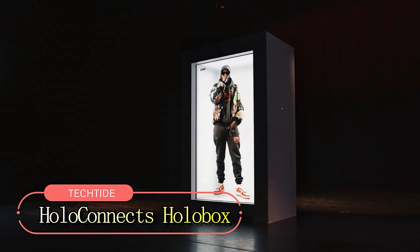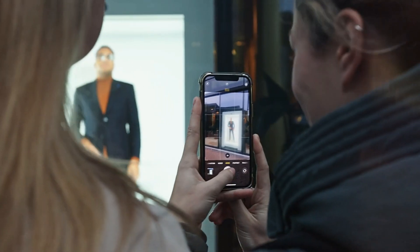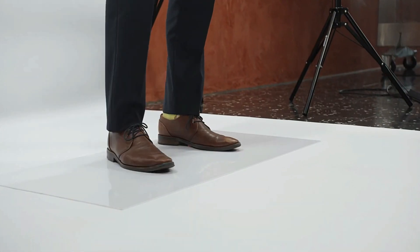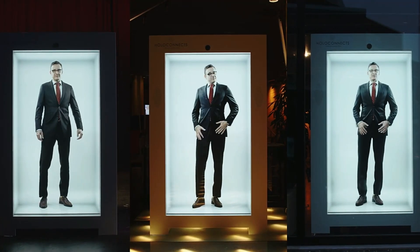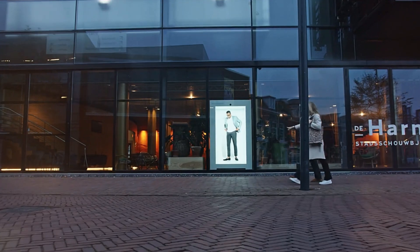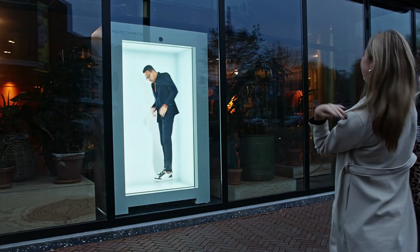At CES Tech Expo, amidst wonders like transparent TVs and smart rings, stands the HoloConnects HoloBox. This revolutionary device allows users to create holograms simply by standing in front of built-in cameras against a white background. The holographic projections can then be viewed on an 86-inch touchscreen with internet connectivity and speakers. Two HoloBox units provide a unique way to communicate, offering a glimpse into the future of business meetings.